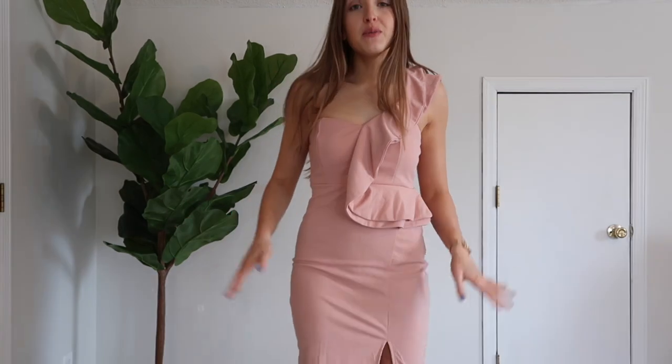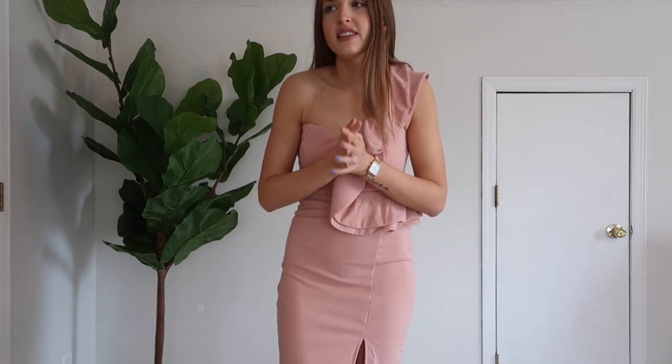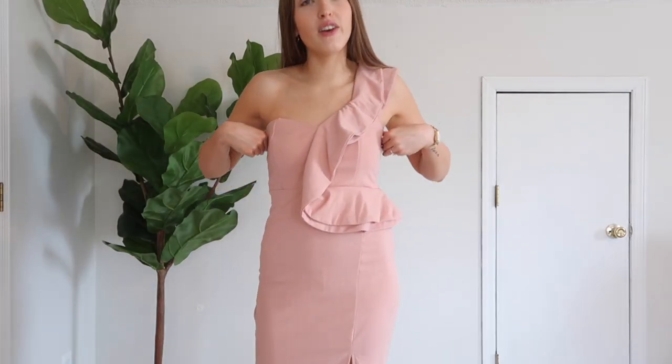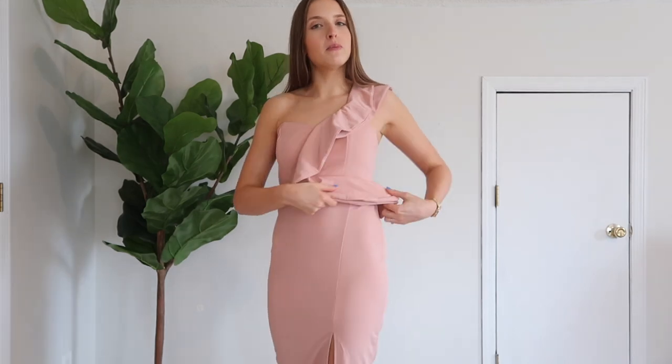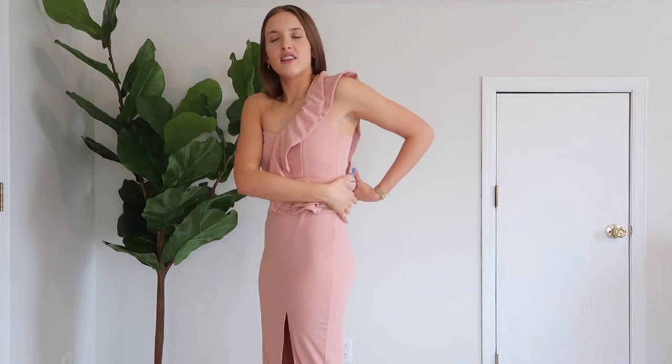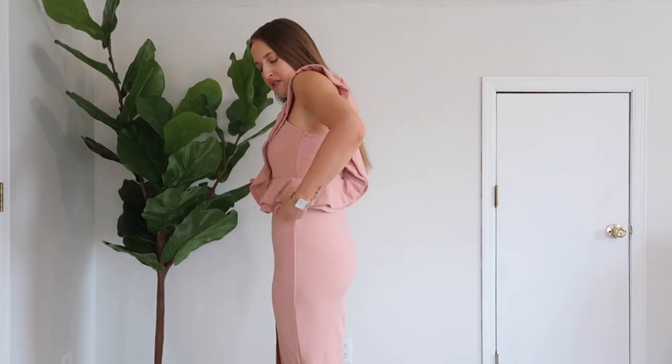Next up is the last one from Amazon. This one is very out of my element, but I thought that it was kind of fun and cute for a cocktail or semi-formal wedding. I would say that every dress I ordered would be good for cocktail or semi-formal type weddings. This one is very different, but I think it's fun and cute. If you like the peplum style, I think this dress would be very flattering. It's strapless on one side and then has this fun strap over here, also with the peplum going around half of it.